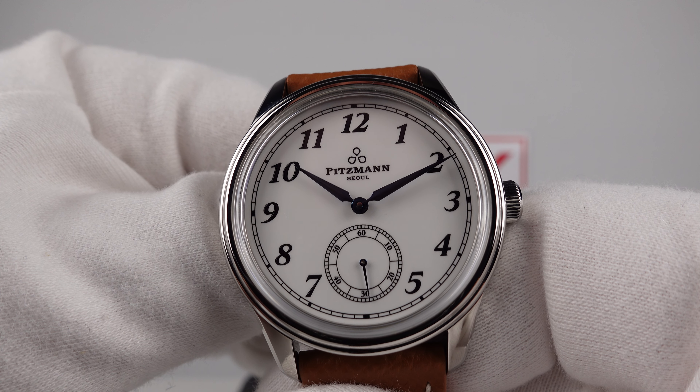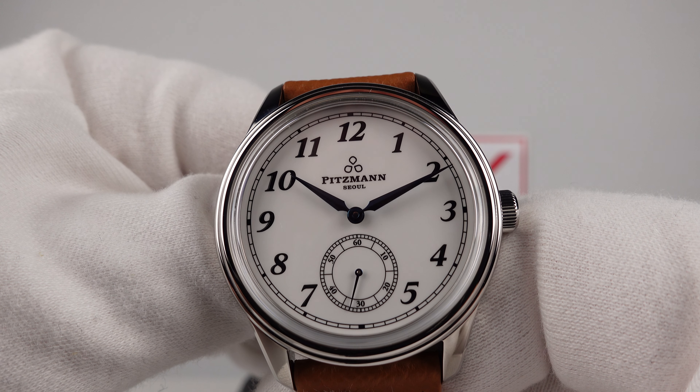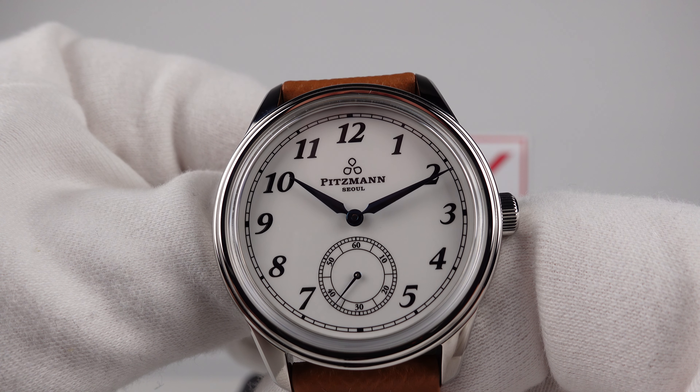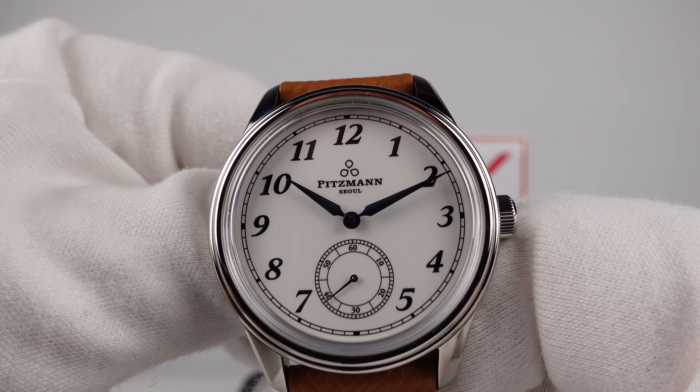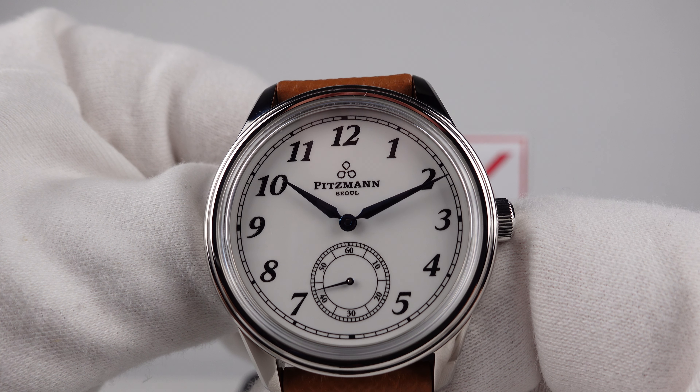Good afternoon. Today I'm going to be reviewing the first Pittsman. This watch is available from pittsman.com for $845 US dollars, which is 800 euro. Pittsman are a micro brand — they were founded in 2021 and they're based in Seoul, Korea.